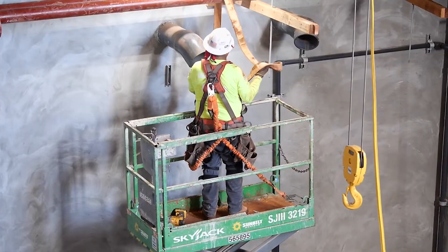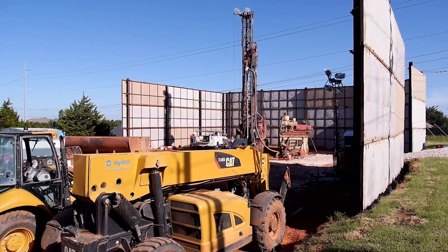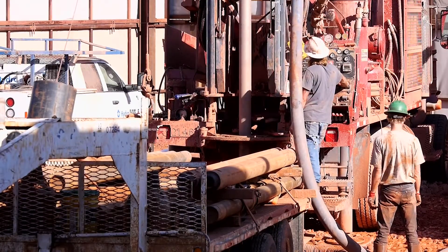As construction on the new plant occurs, the city is also drilling more water wells throughout Edmond. When completed, they will produce an additional 4 to 5 million gallons per day.